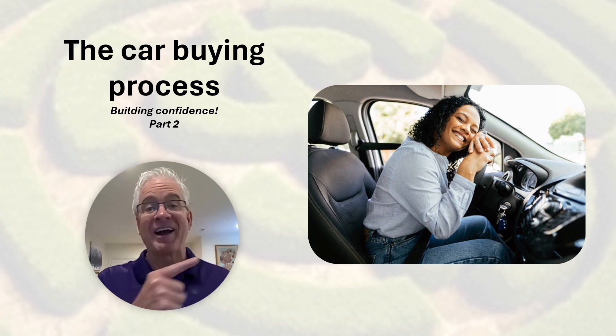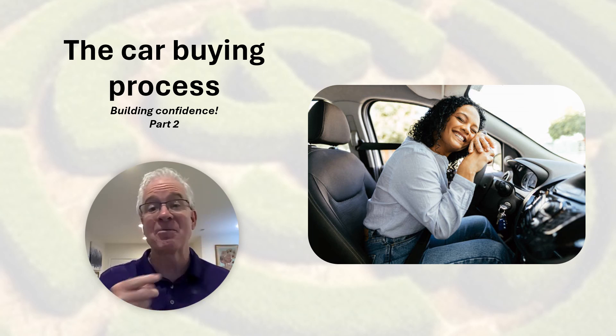Here's one of my happy car buying friends. She used my book, Making Choices, Making Money, and the smartphone tools to make a great car buying decision.